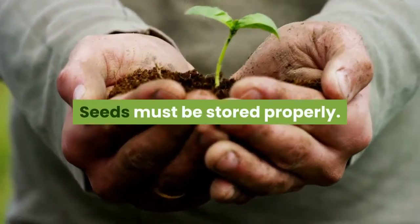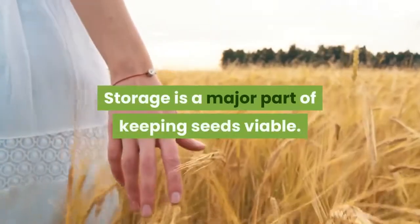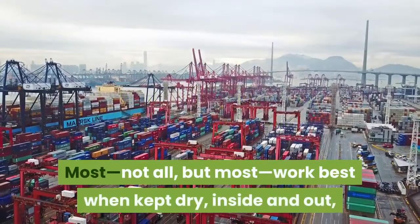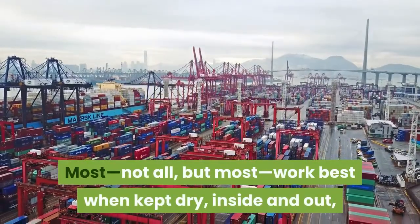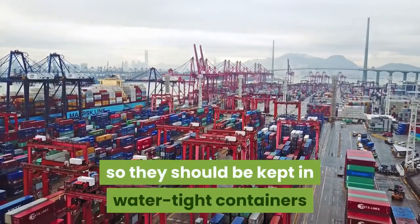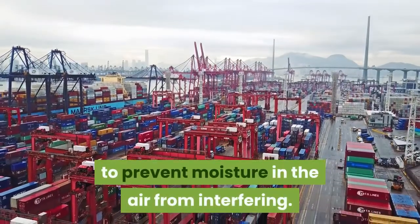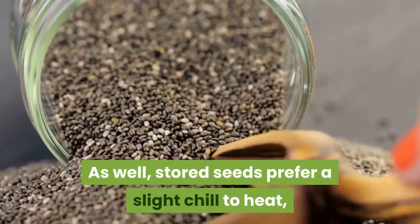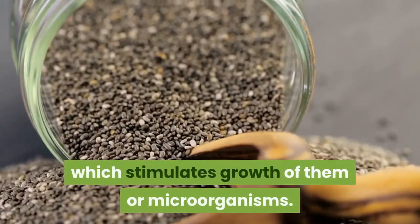Seeds must be stored properly. Storage is a major part of keeping seeds viable. Most — not all, but most — work best when kept dry, inside and out, so they should be kept in water-tight containers to prevent moisture in the air from interfering. As well, stored seeds prefer a slight chill to heat, which stimulates growth of them or microorganisms.